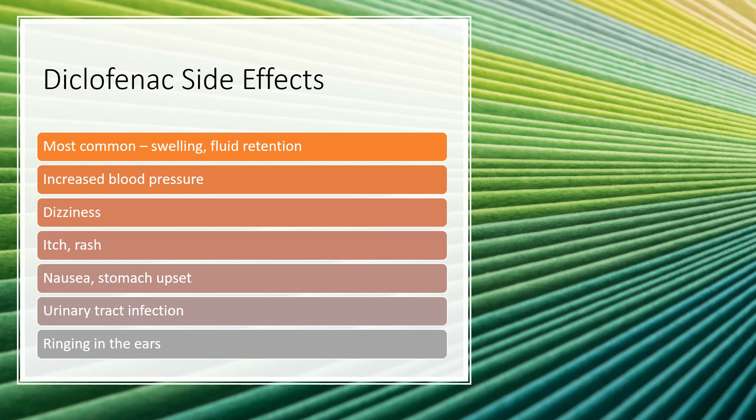The most common side effects include swelling and fluid retention, which can lead to an increase in blood pressure. This generally resolves fairly quickly after stopping the medication. Other side effects can include dizziness, itching, rash, nausea, and stomach upset. Diclofenac can also increase the risk of urinary tract infections, and ringing in the ears can occur.